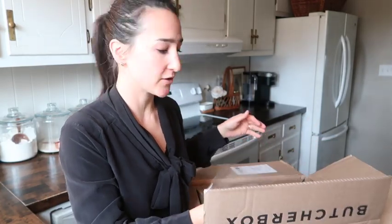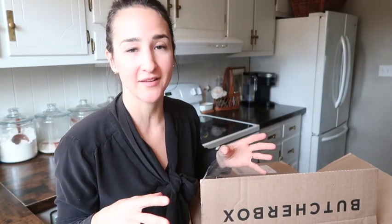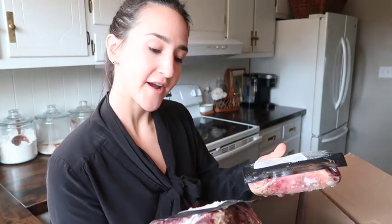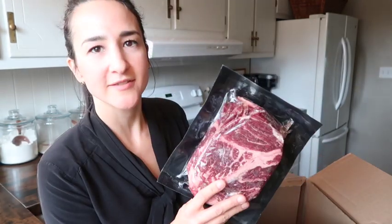There are a lot of ways to stretch these portions into at least two meals, or a meal and some leftovers. I love how well everything is packaged — it comes with dry ice and is incredibly well insulated, so even if I'm not home, I know it's fine sitting in the box for a little while. In this box I chose the St. Louis ribs, two grass-fed beef bottom round roasts, and also a boneless chuck roast. With Valentine's Day coming up, I snuck in a couple of filet mignons for my husband and me.